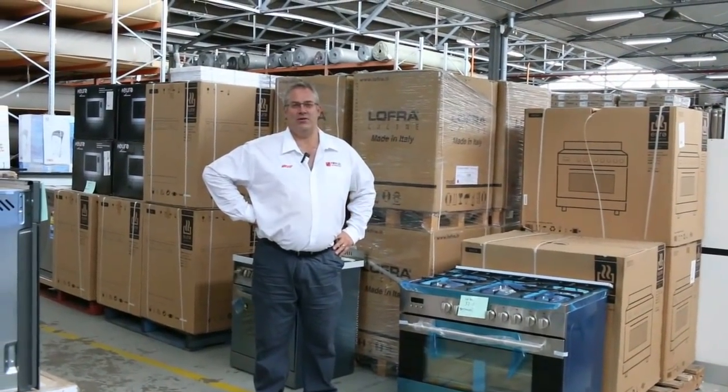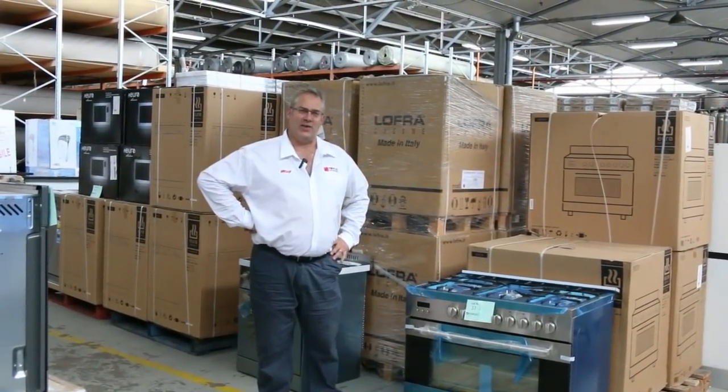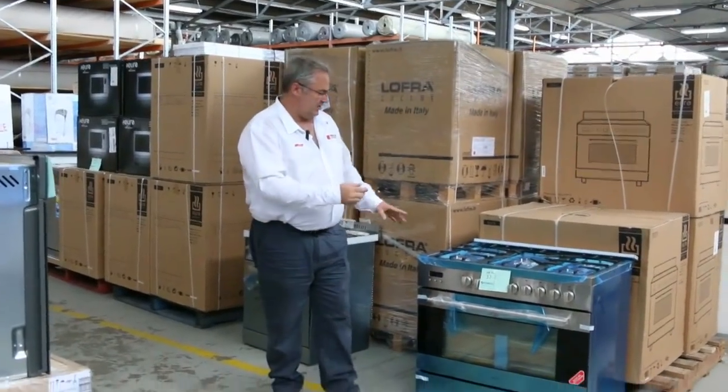Hi there and welcome to the Home Renovators auction preview for the 30th of January 2019. We'll get started with what's on offer this week.